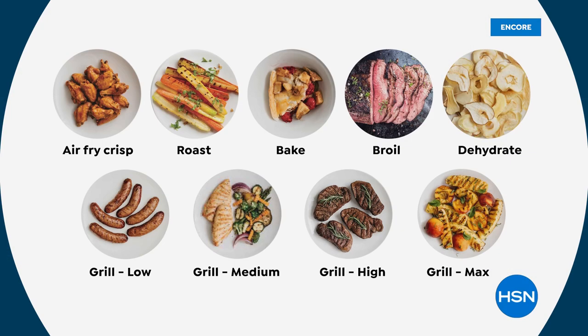It is so versatile. Air fry, crisp — we love air fryers. You don't have to buy a separate grill and an air fryer; now it's all in one. You don't have to use your oven to roast or bake anymore. There's your broiling, you can dehydrate. You can grill on multiple levels, and the cleanup is an absolute breeze.